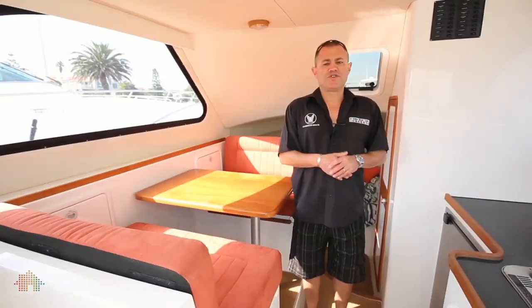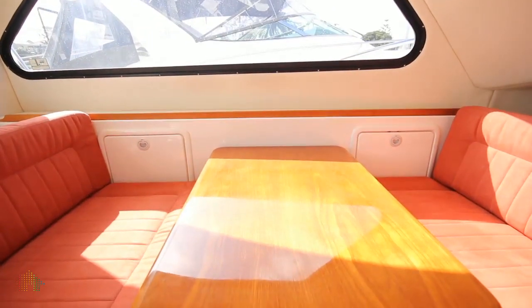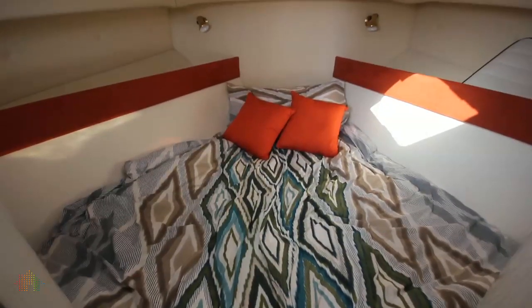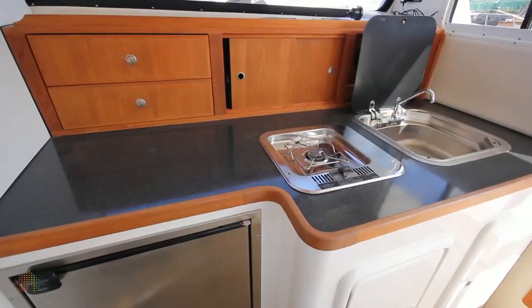We're now inside the saloon of this wonderfully equipped overnight cruiser. She has a face-to-face dinette, and the table drops down to form an additional bed. In the bow of the vessel we have wonderful sleeping for two people, a private toilet and shower, including a holding tank, so for long-range cruising, we've got all that sorted out.